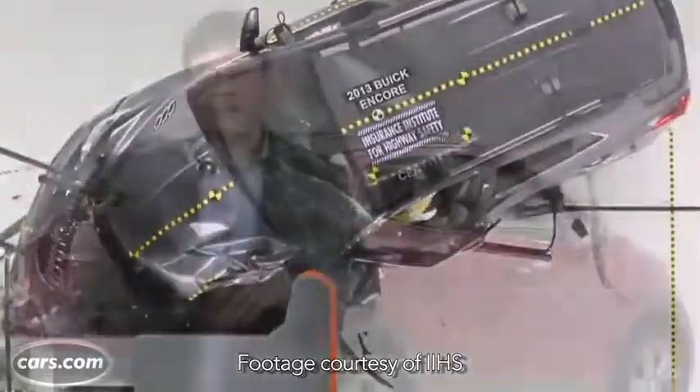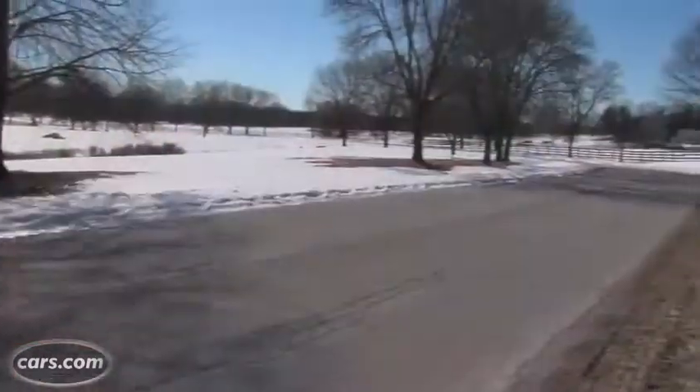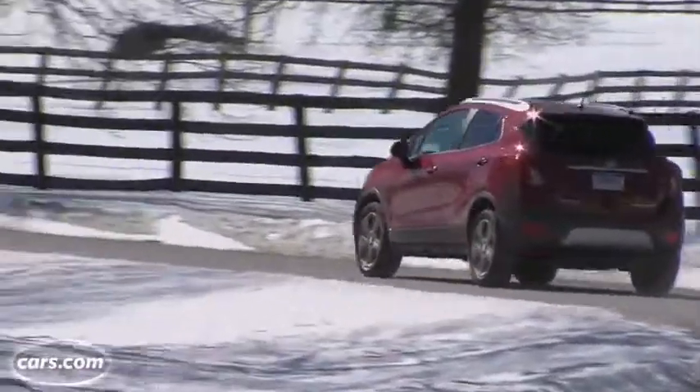That being said, Buick has packaged reasonable drivability with good passenger room, decent utility, and — all important — good premium interior quality in this Encore. It's on sale right now.